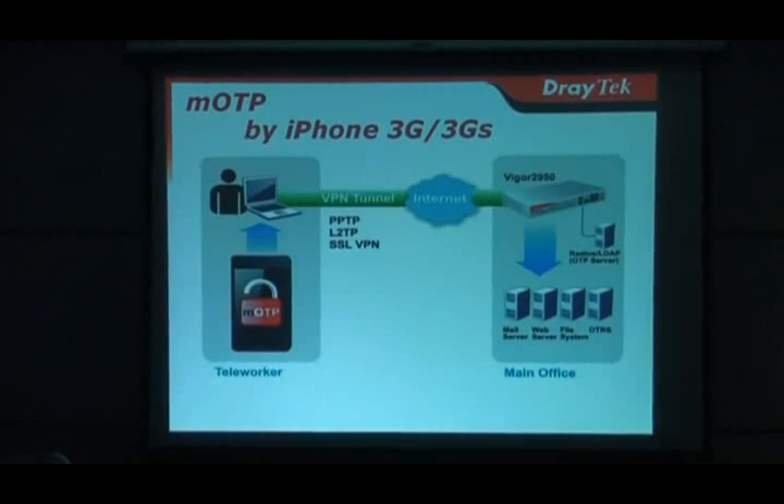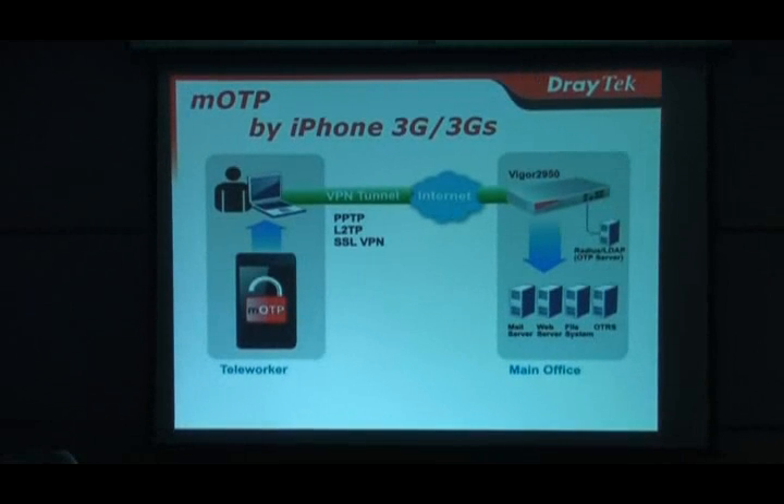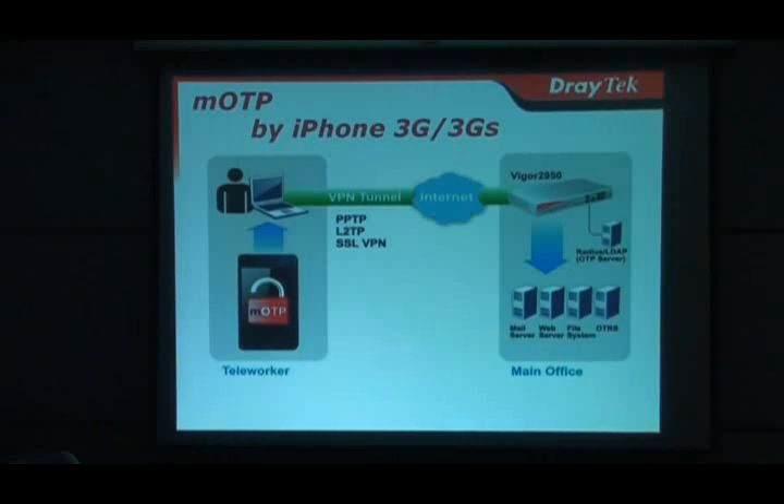No more token needed for VPN connection — just check your iPhone 3G and 3GS for a one-time password. JetApp Legal Rooter Series integrated with mobile one-time password via iPhone 3G and 3GS to provide zero-cost strong authentication for VPN connection to teleworkers and remote workers.